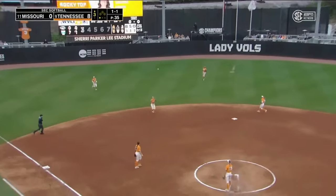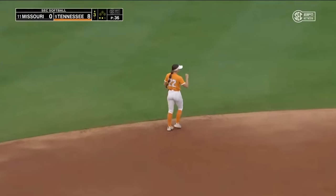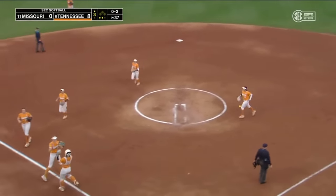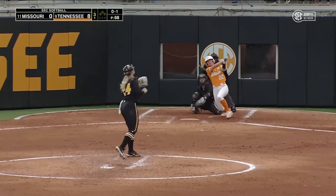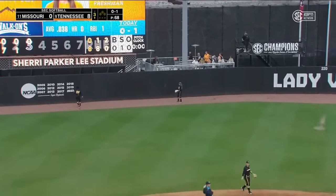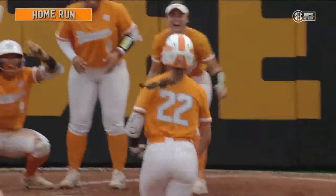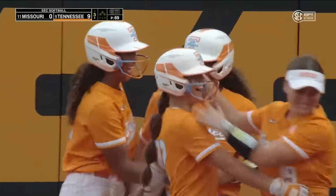That one blooped to shortstop — Fall will make the grab for out number two. Pickens in the third. The pitch is softly rolled over to Pickett, she'll fire over to first for out number three. Patty Gallagher and her father and their entire family, the Gallaghers — wish him the absolute best. That one launched into left field, and another home run for Tennessee. This time it's Bella Faw — her first collegiate home run in the orange and white, and that is as big of a smile as you'll see from number 22 in orange and white.